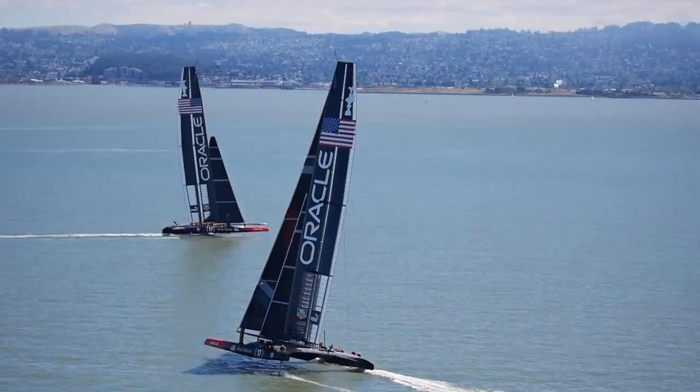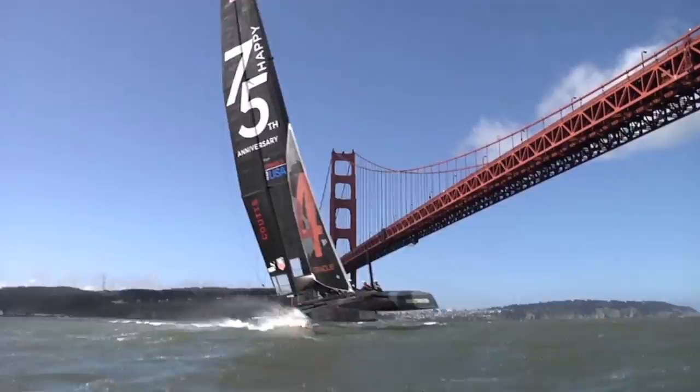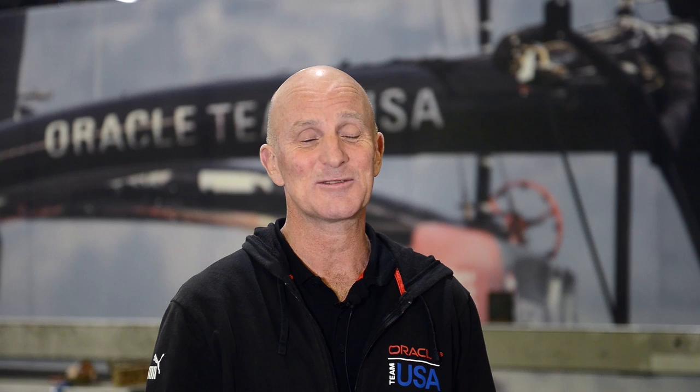The beauty of sailing is you can have a great deal of fun on any boat, whether it's slow, fast, big or small. One of the important things about designing a boat is to make sure that it's fun for the people who use it, and the technicality of doing it is fun as well. So there are many sides of sailing, all of which can be enjoyed.